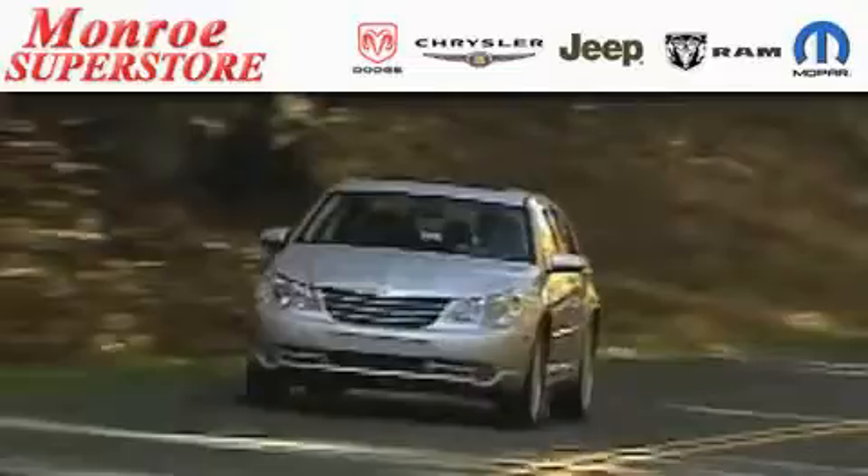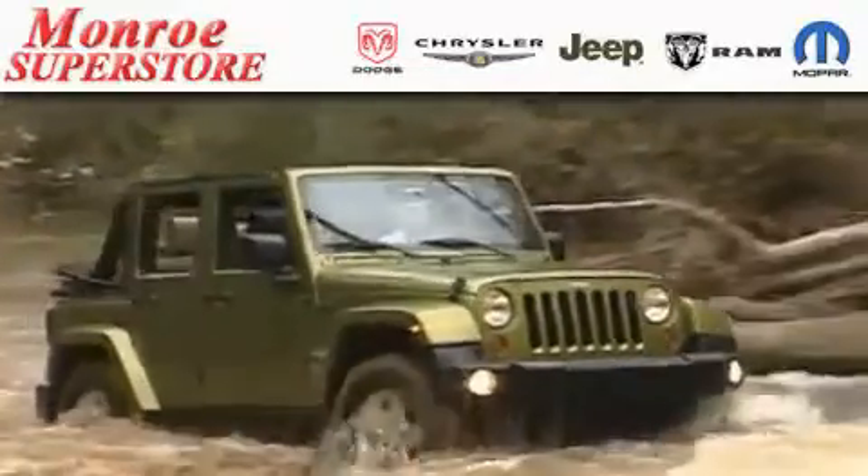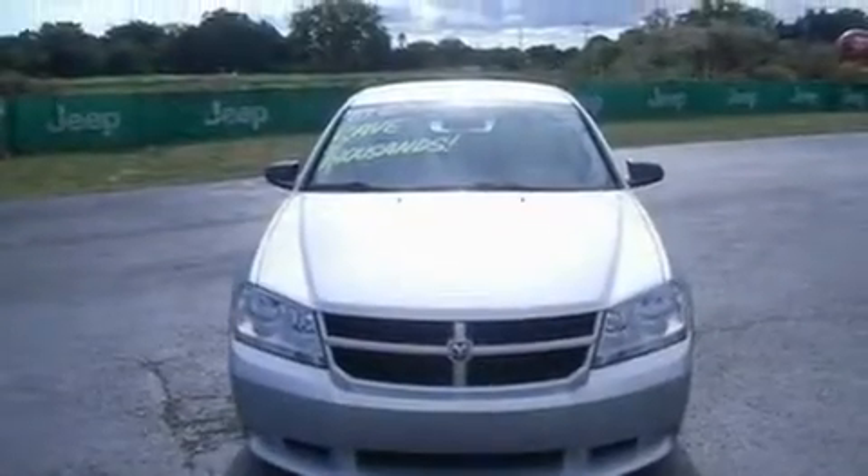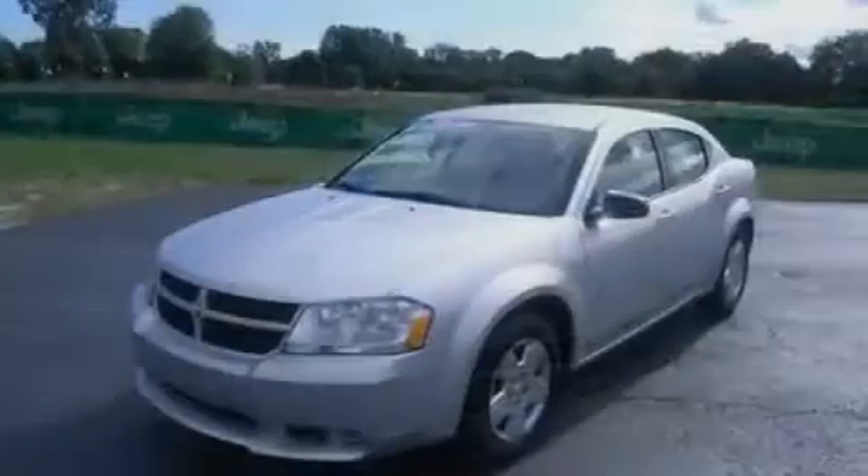The Low Payment King says save more at the Monroe Superstore. This is a 2010 Dodge Avenger. It features a 2.4-liter, 4-cylinder engine and a 4-speed automatic transmission.